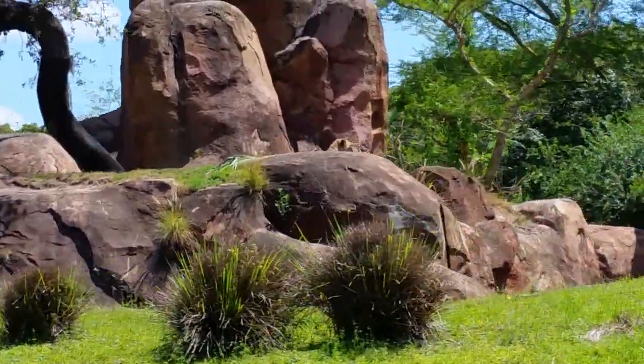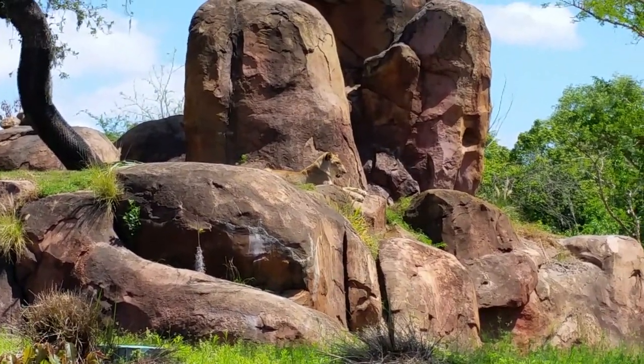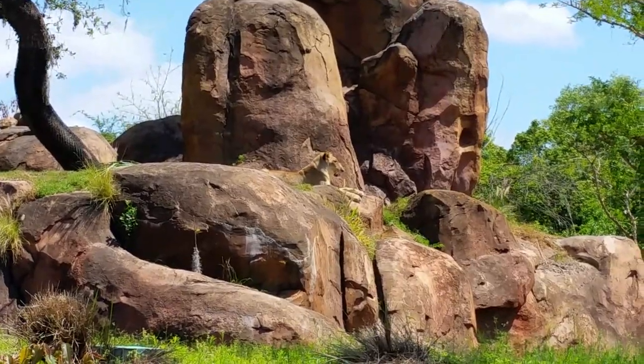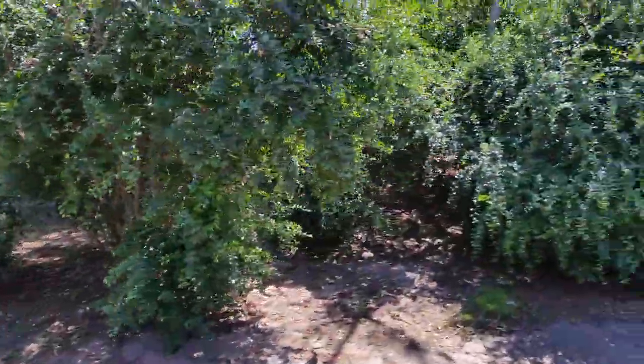A lion's roar can be heard from up to six miles away, and at nighttime their eyesight will become six times stronger than it was during the day. During the day, we see just as well as lions do. These lions like to hang out towards the top of the rocks — that actually allows them to look down into some of the taller brush to see if there's any prey that may be trying to hide from them.